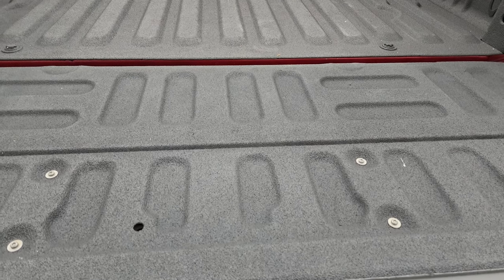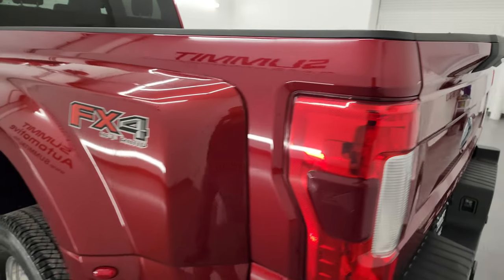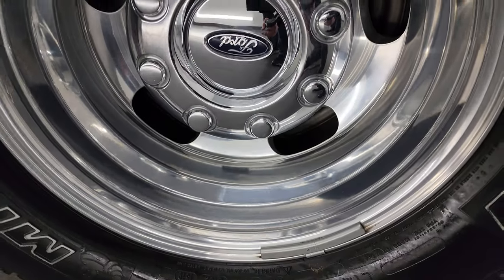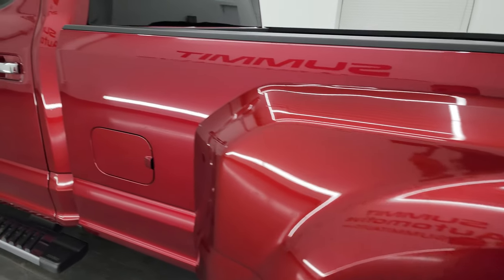Spray-in bed liner goes onto the tailgate, and that tailgate shuts nice and solidly. For full disclosure, these back wheels all look really good — some of the cleanest wheels I've seen on a dually in quite some time.